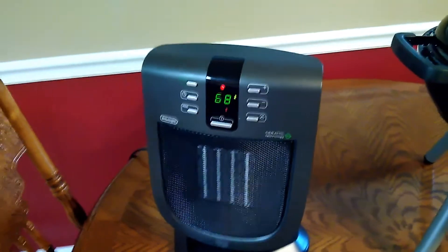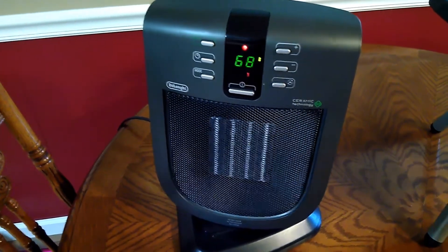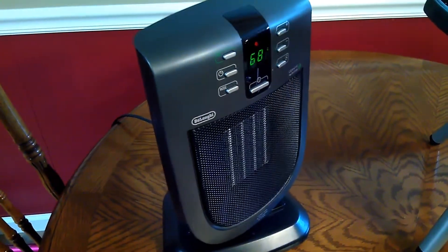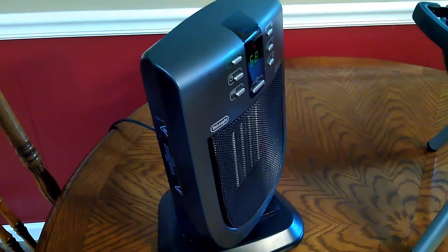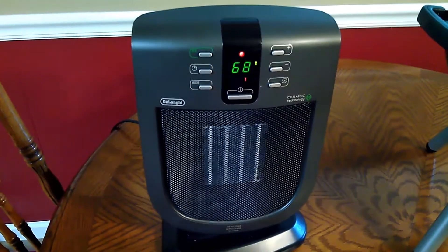Here's a little heater I picked out. The thing works fabulous. It was brand new in the box — it still had the box. As you can see, it oscillates, it throws nice heat, it's pretty quiet. Nice little heater. I can't believe somebody would throw that out brand spanking new in the box.